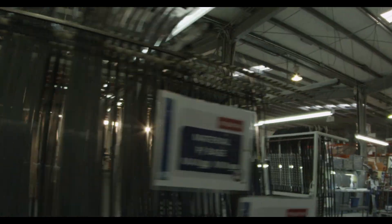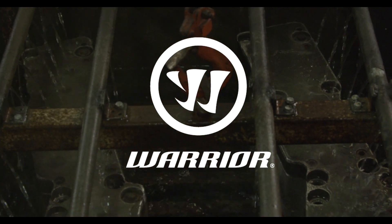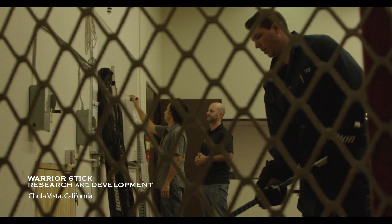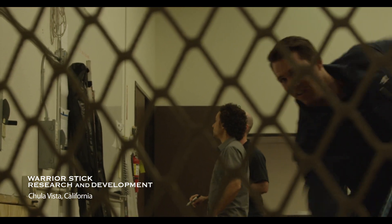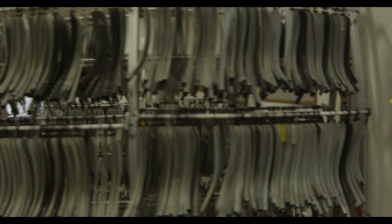Warrior is going in the right direction — investment on people, on equipment, on materials we use in our sticks. There's a focus from not only the team in Chula Vista and the team in Mexico, but also from the management side to help us build, help us grow, and help us become the number one stick in the industry.